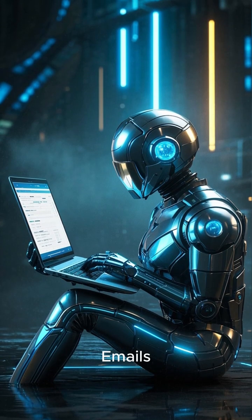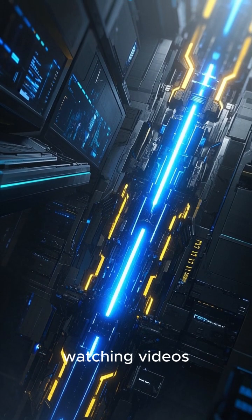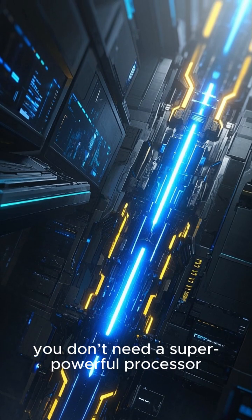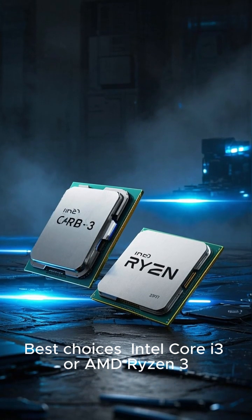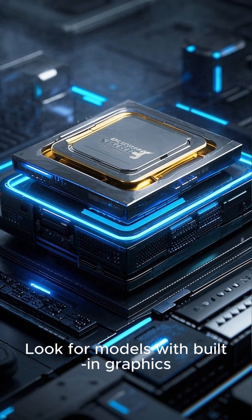Everyday Use — Browsing, emails, streaming. If you're mostly surfing the web, watching videos, or working on documents, you don't need a super powerful processor. What to look for? Something affordable and reliable.